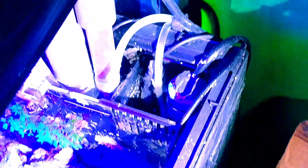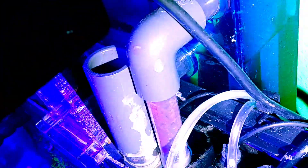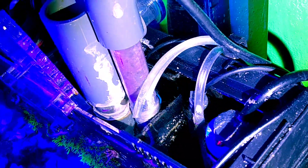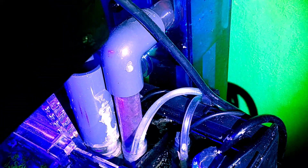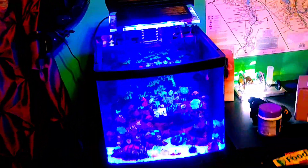There's the Eheim heater, and the Kalkwasser and ATO lines just hanging out there — I ran them through so they don't fall off. That's the system as of November. It's running good.